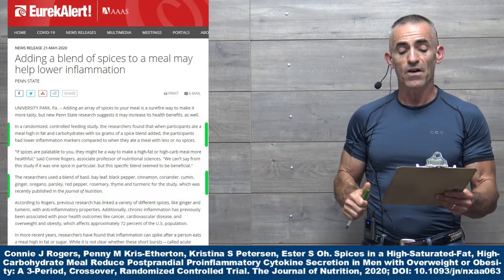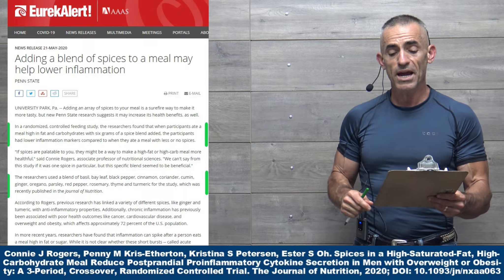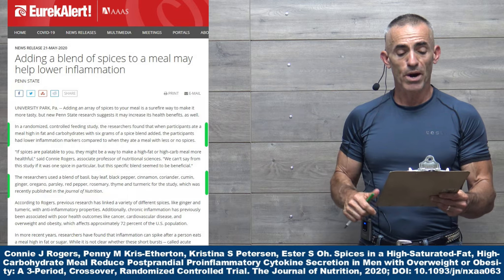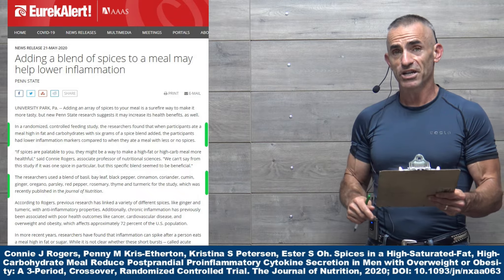The researchers used a blend of basil, bay leaf, black pepper, cinnamon, coriander, cumin, ginger, oregano, parsley, red pepper, rosemary, thyme, and turmeric for the study.